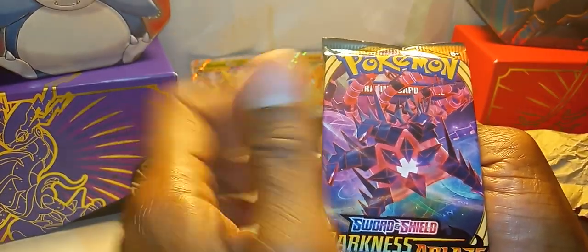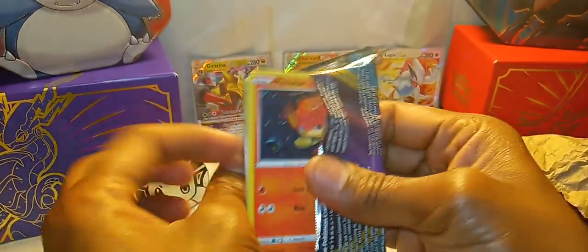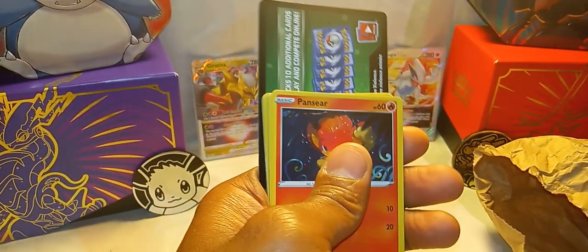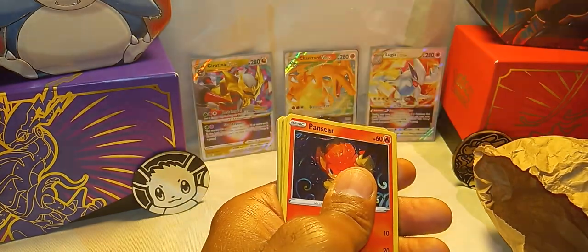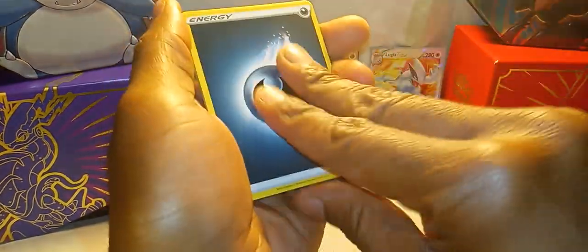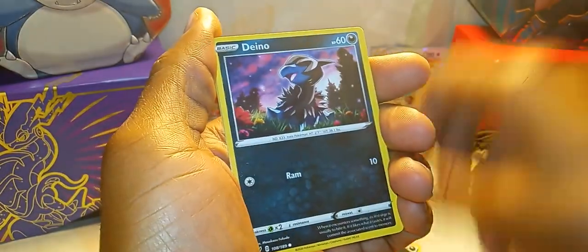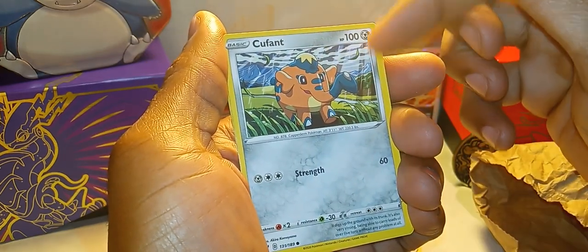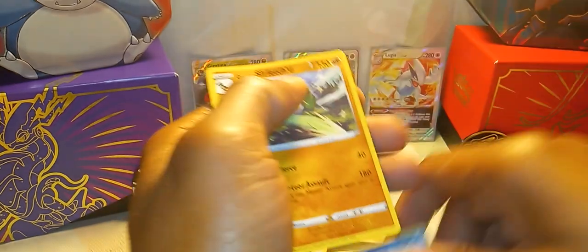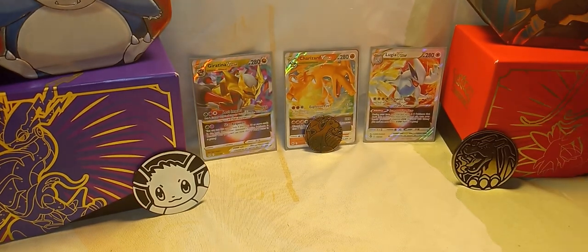Darkness Ablaze, you've been nothing but good to me — can we keep the streak going? Come on! And it's a stinking green common card. Let's still do the trick — it is what it is. Energy, a Cabo, a Gathrita, a Fletchinder, a Pansir, a Drana, a Cuffant — ooh, a different artwork this time. Wishiwashi, Morlow, Darmaka reverse, and a Sir Fetch'd. All right, we got one more thing in here.